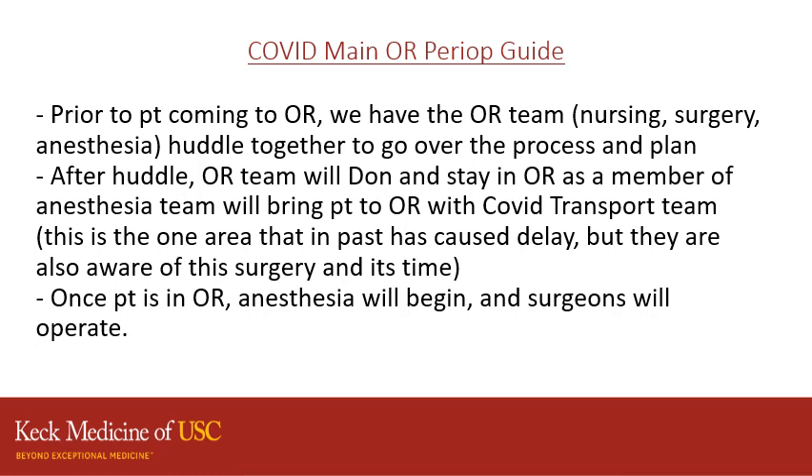This is a guide for the sequence of events for your COVID case. Prior to the patient coming to the OR, we have the OR team huddle to go over the process and plan, as previously stated. After the huddle, the OR team will don and stay in the OR as a member of the anesthesia team will bring the patient to the OR with the COVID transport team.